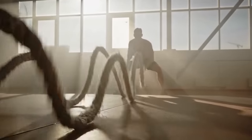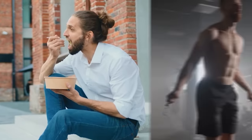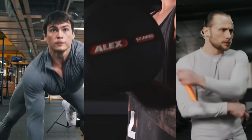Almost every guy I know wants to get jacked. Who wouldn't want to have an impressive ripped body these days? In addition to your nutrition program, your training routine must also be sorted out.